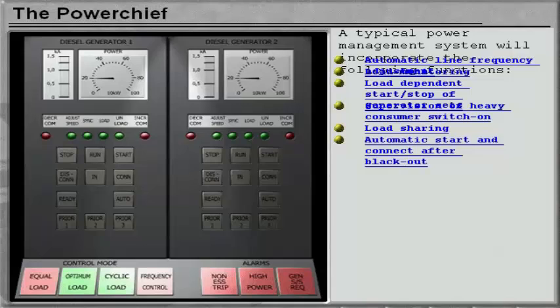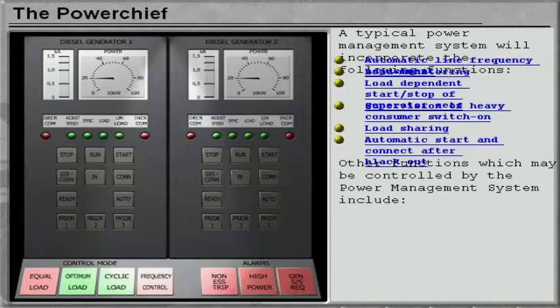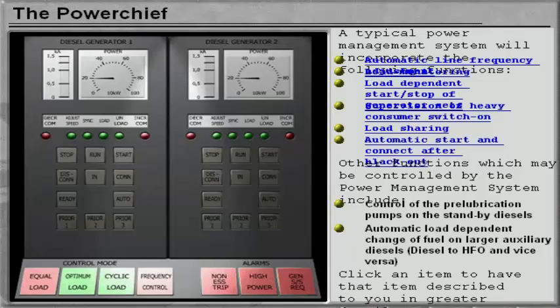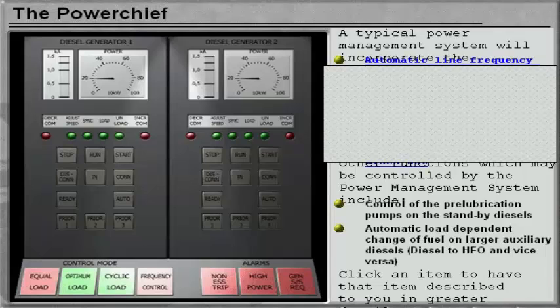Additional functions include automatic start and connect after blackout. Other functions which may be controlled by the power management system include control of the pre-lubrication pumps on the standby diesels, automatic load dependent change of fuel on larger auxiliary diesels — diesel to HFO and vice versa. Click on an item to have it described in greater detail.